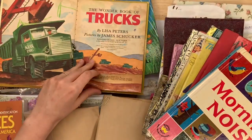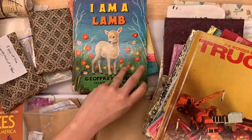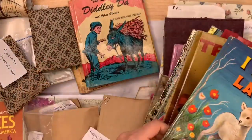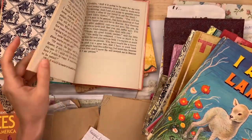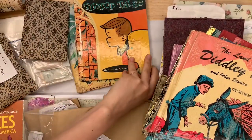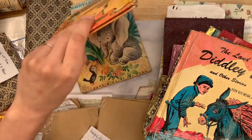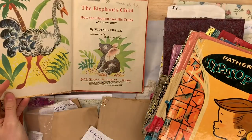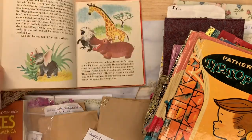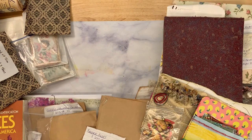The Wonder Book of Trucks from the fifties — great for a little boy's journal or a transportation journal. I Am a Lamb — a religious book, really sweet for a prayer journal. The Land of Diddly Dot and Other Stories — I think it's a Christian reader. Tip Top Tales — also little Christian tales, I think. And then Rudyard Kipling's The Elephant's Child from around 1955. I'm going to put these in a little lot like I normally do, in my supply section. These just came in from eBay.